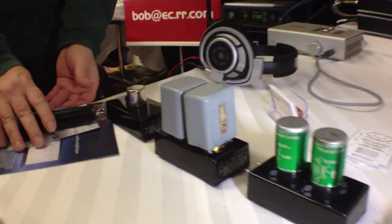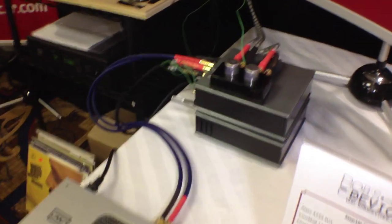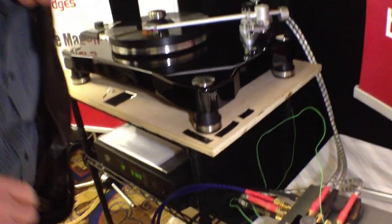From Bob's Devices in Wilmington, North Carolina. I build custom step-up transformers for moving coil cartridges. Basically, if you have a low output moving coil cartridge, I build a step-up device that boosts it up so you can use it with a moving magnet phono pre-amplifier. And the sound is incredible, as you've just heard.